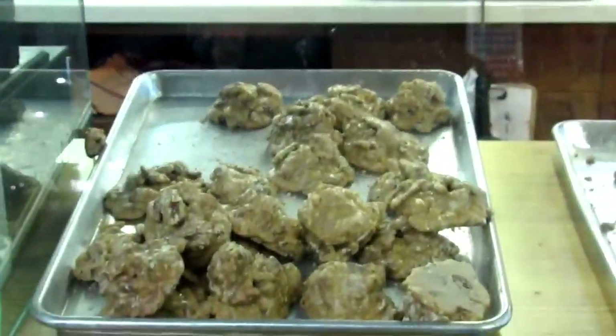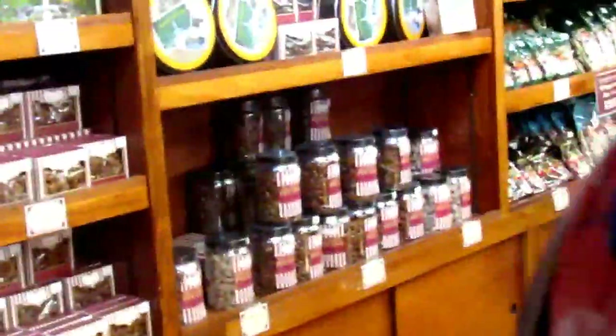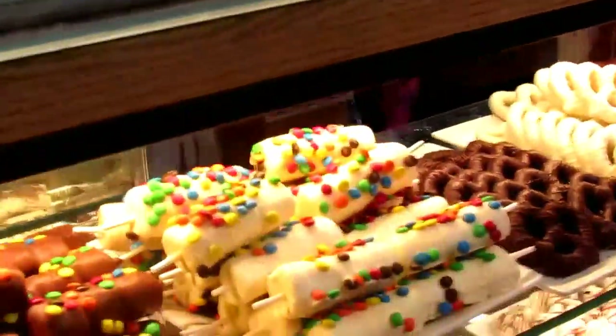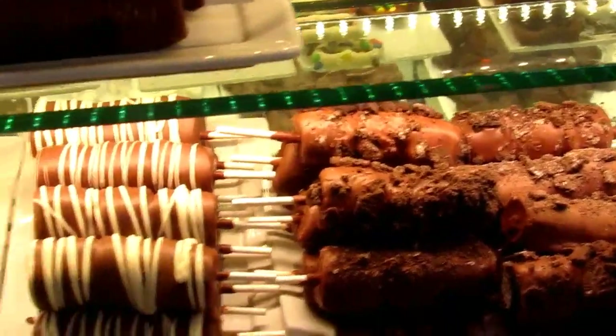Most of you guys are probably going to love this. Let me back the camera off a little bit so you can see. Look at the price of this stuff, guys — $22.95. That's not bad. See these? They look so good.